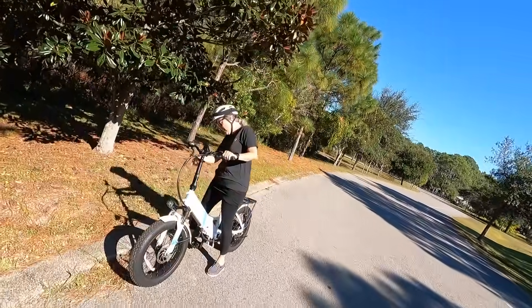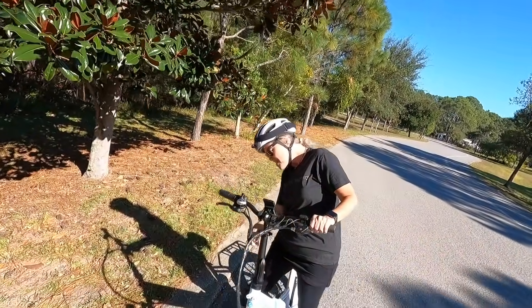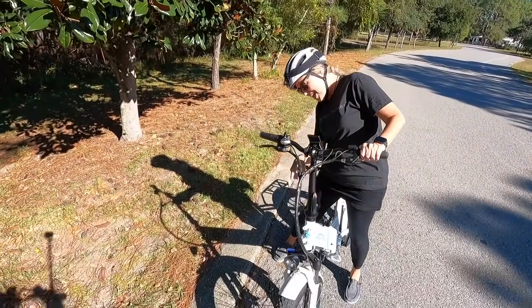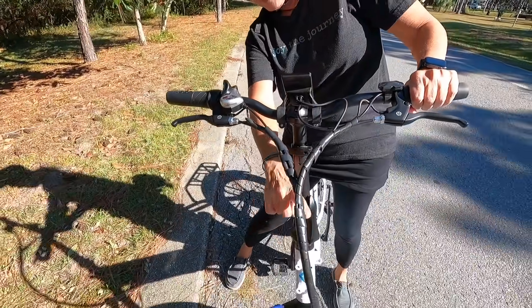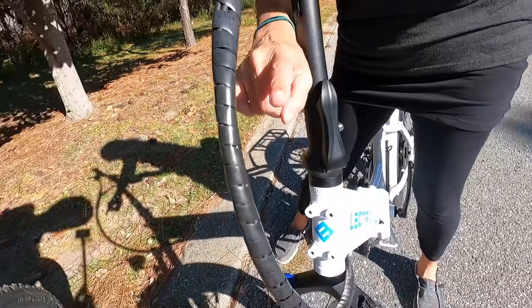There's a spider dangling here! As I'm going faster, it's blowing towards me — here he is right here dangling on the side.